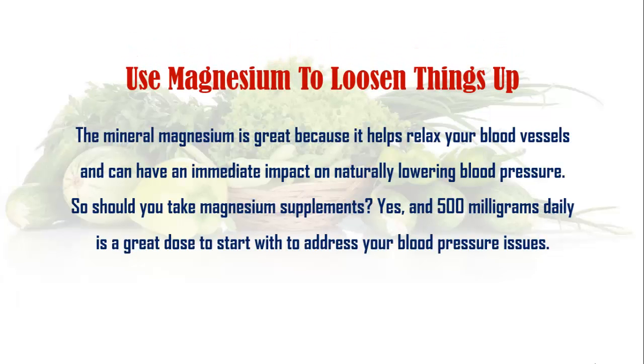Use magnesium to loosen things up. The mineral magnesium is great because it helps relax your blood vessels and can have an immediate impact on naturally lowering blood pressure. Should you take magnesium supplements? Yes, and 500mg daily is a great dose to start with to address your blood pressure issues.